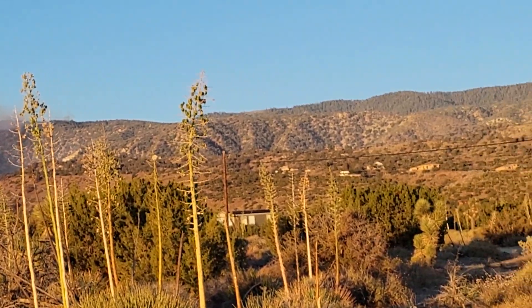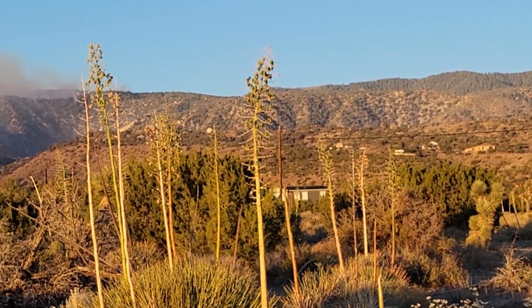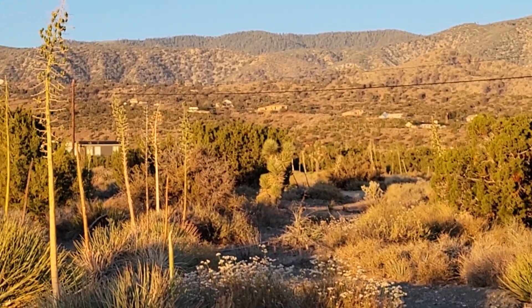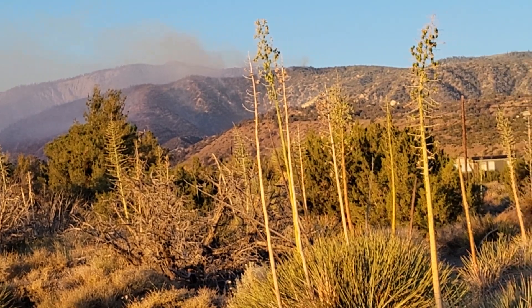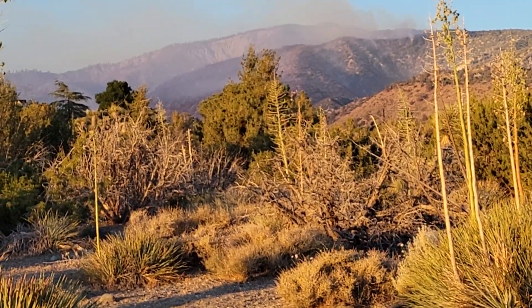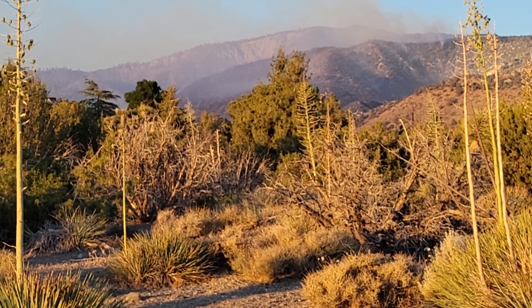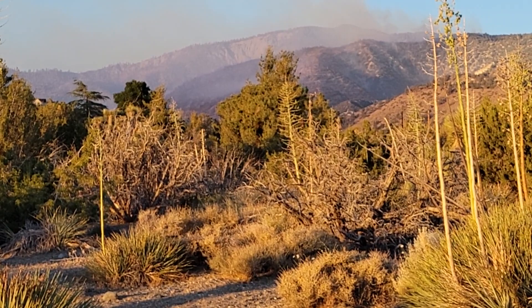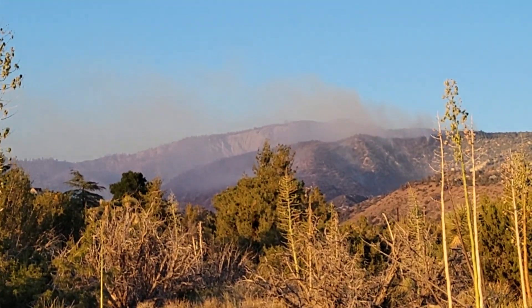I thought it was a spotter helicopter, and it might have been to a certain extent. But now I understand it — usually a helicopter like that is used to take a reconnoiter of the fire. But they were doing another job: they were taking the hotshot crews up into that fire, because that was the head of the fire yesterday.